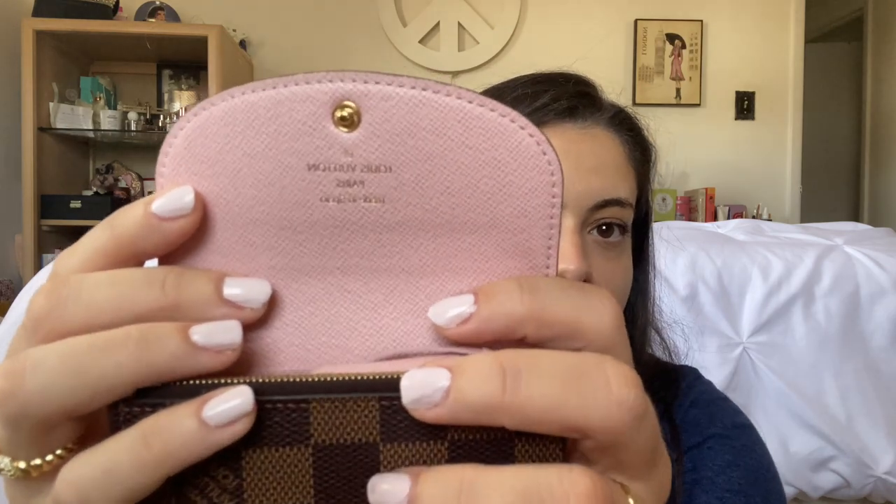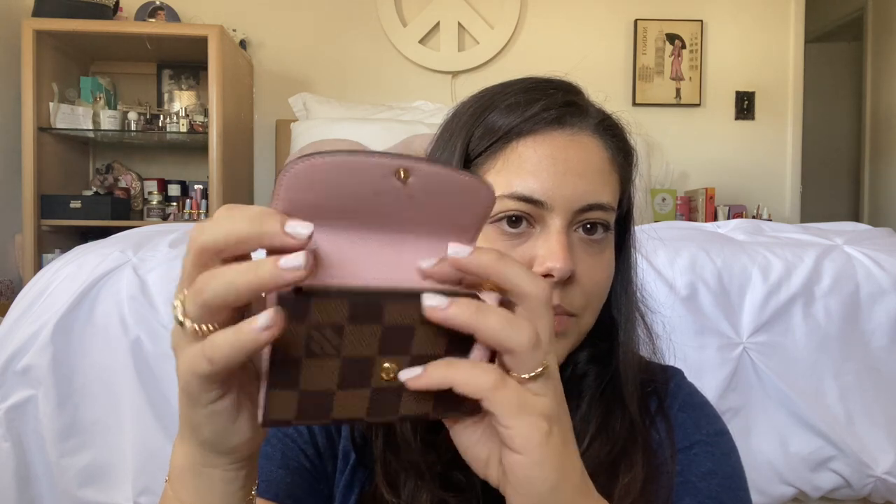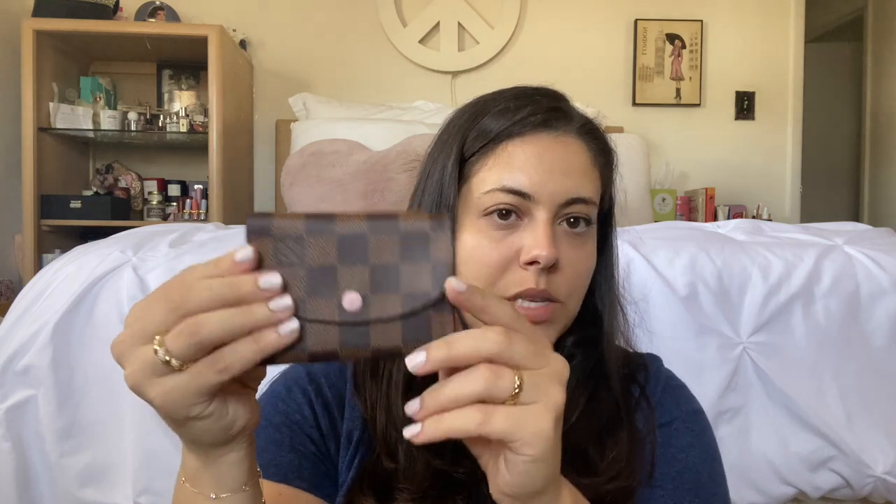Next up, newer to me, is the Rosalie coin purse in Damier Ebene with rose ballerine — my first rose ballerine piece and I was so excited to get it. Also got this on eBay for around $200 or a little less. It's my current wallet — I have my cards, some cash, and a little coin purse inside. There's a stain inside the coin purse which is why it was cheaper. I love Damier Ebene, especially with the pink — I think that's really special.